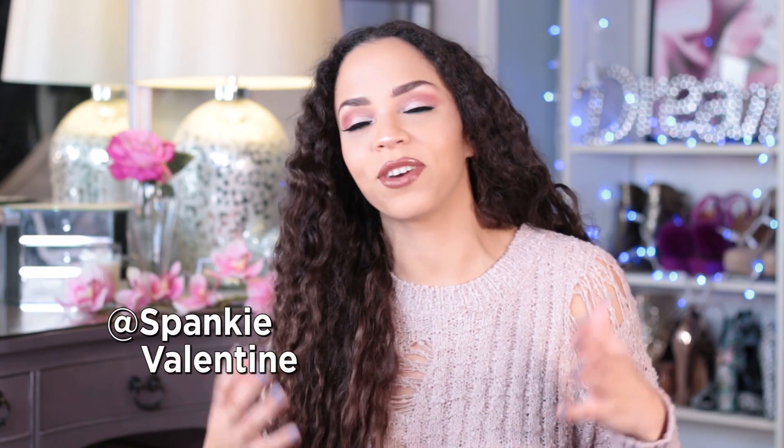Hello, friends. Becky Valentine here. If you guys are new here, welcome. And if you guys have been around for a while and we're on this level at this point, then we're back at it again.